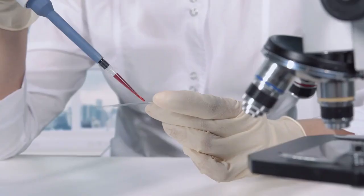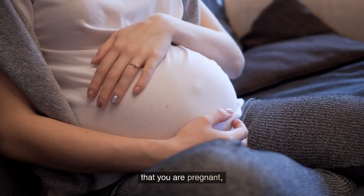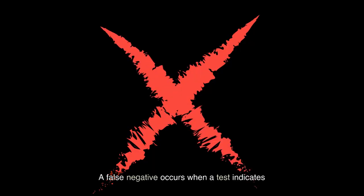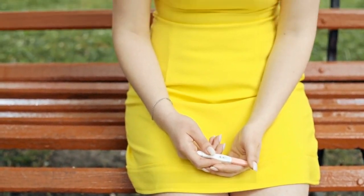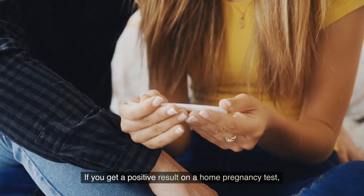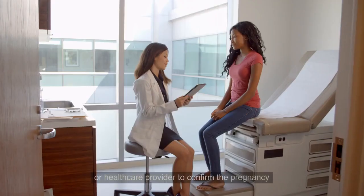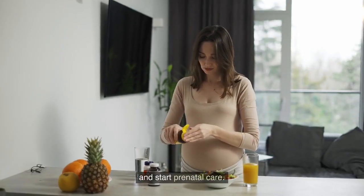False positives and false negatives can occur with early pregnancy tests, although they are relatively rare. A false positive occurs when a test indicates that you are pregnant but you are not, and a false negative occurs when a test indicates that you are not pregnant but you are. If you get a positive result on a home pregnancy test, it's important to follow up with a doctor or healthcare provider to confirm the pregnancy and start prenatal care.